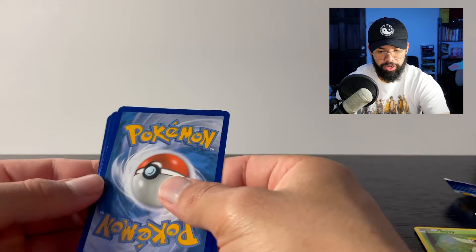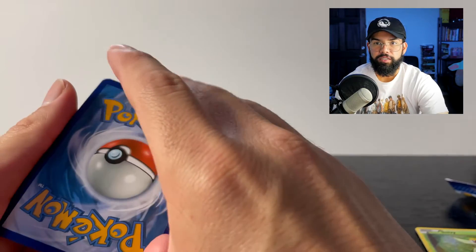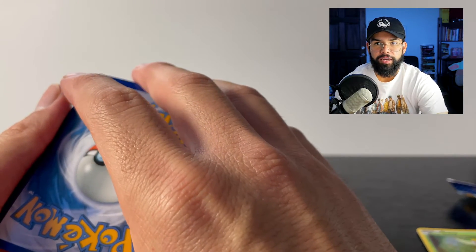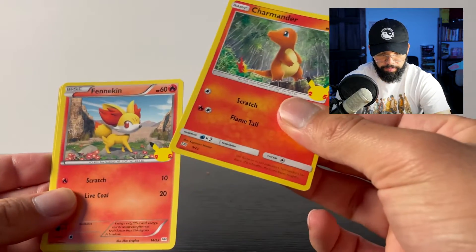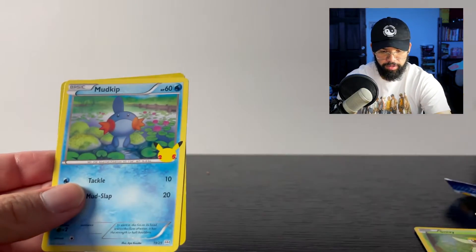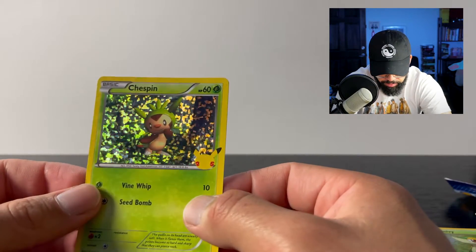I'll be releasing a bunch of content this next 30 days — I have a bunch of content planned for you guys. Look at that — Charmander, Fennekin, Mudkip, and another holographic Chespin. Nice! I really do like these holographics.